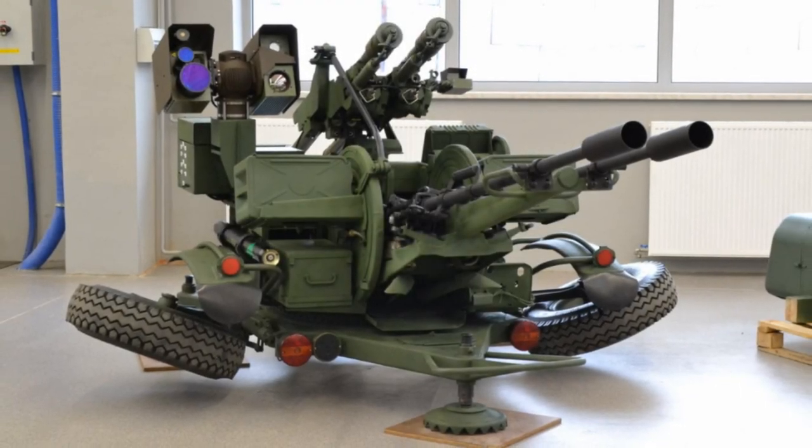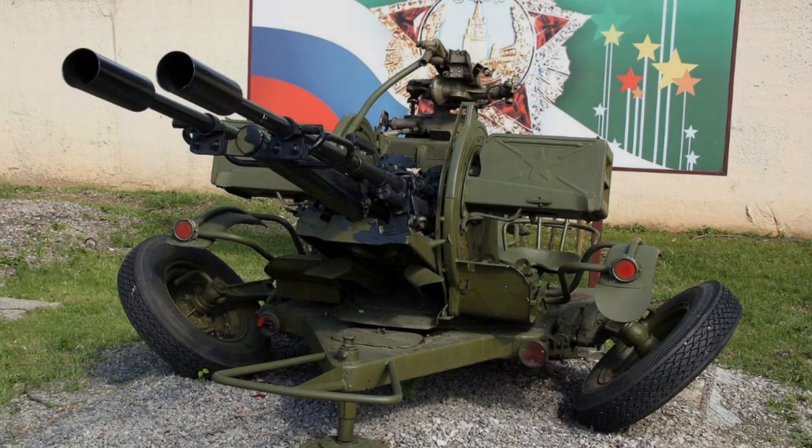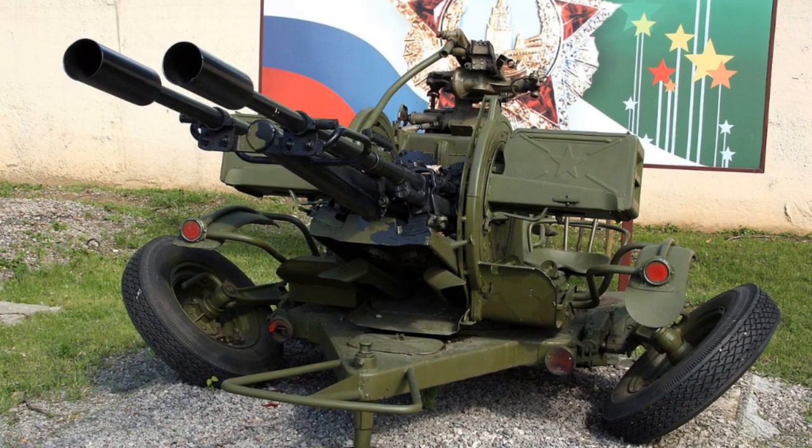Even in conflicts like the Libyan Rebellion, the ZU-23-2 continues to play a prominent role, underscoring its relevance in contemporary warfare. As military technology continues to advance, the ZU-23-2 remains a steadfast presence.